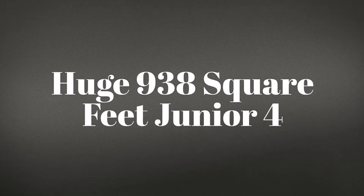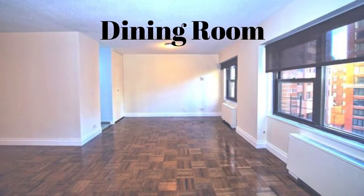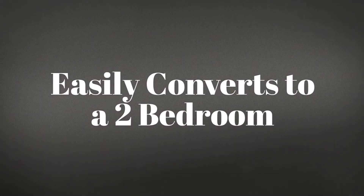Huge 938 square feet Junior Four — big, light, and bright. Easily converts to a two-bedroom.